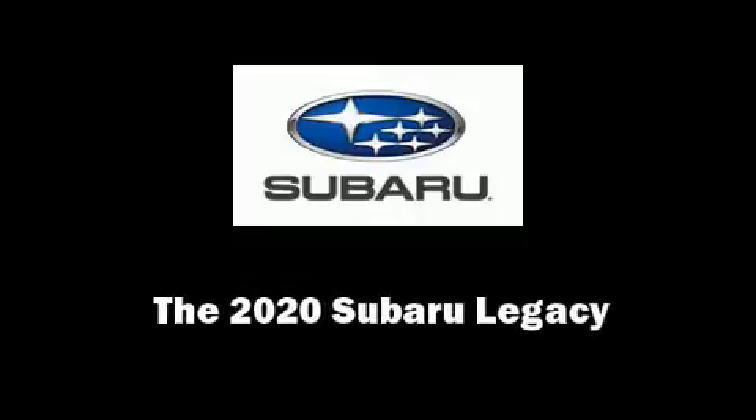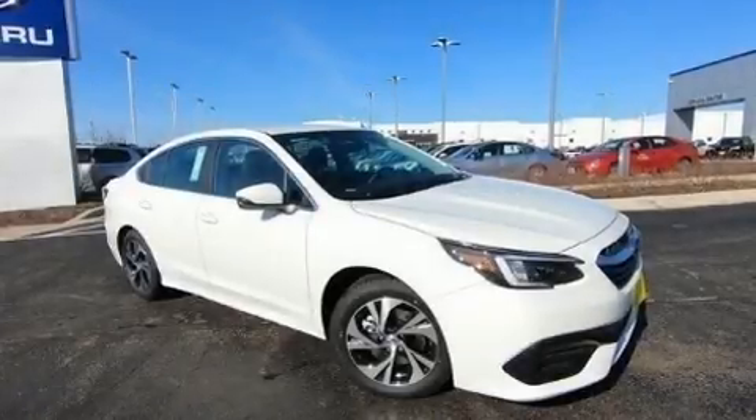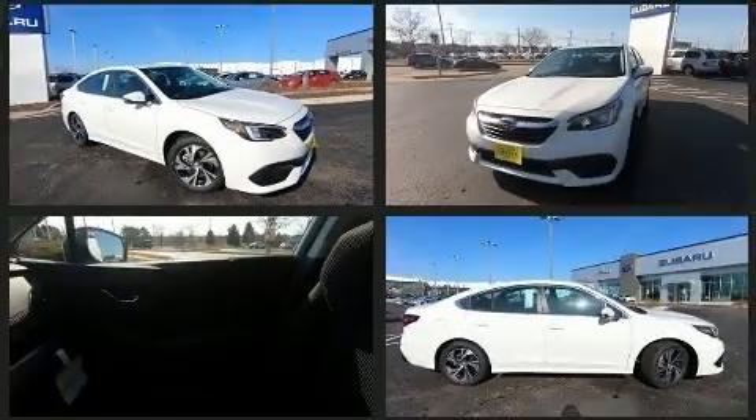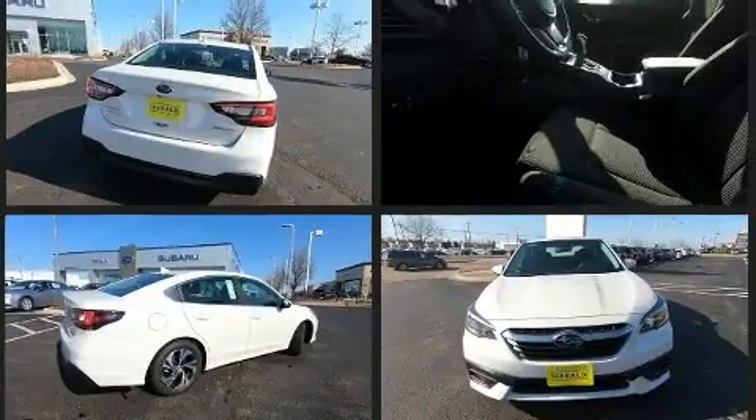Outstanding design defines the 2020 Subaru Legacy. Smooth gear shifts are achieved thanks to the 2.5-liter 4-cylinder engine. And for added security, Dynamic Stability Control supplements the drivetrain.